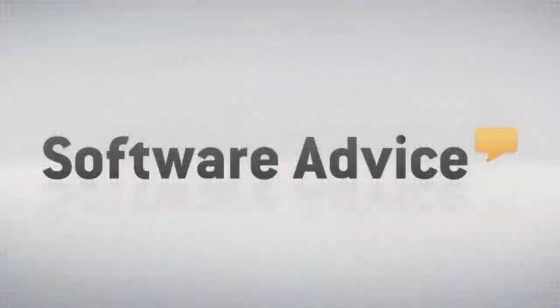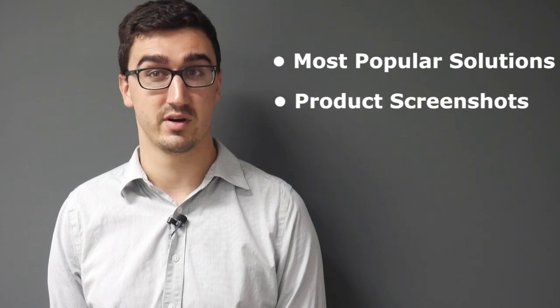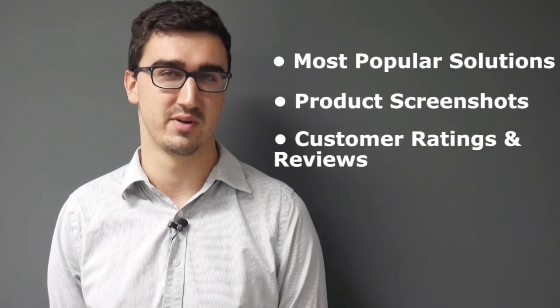An estimated one out of every six U.S. employees gets their paycheck through ADP. Get to know ADP in this Software Advice Big Brand Breakdown video. We'll cover ADP's most popular solutions, product screenshots, and real customer ratings and reviews. First, a quick overview.